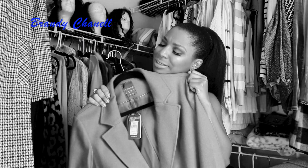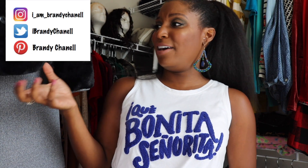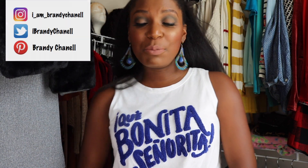It looks so good on this chocolatey skin. Hey guys, what is up? It is Brandi Chanel. And if you are new to my channel, here on this channel we talk about everything from beauty to hair to health to fashion — pretty much all things beauty and lifestyle. So if you haven't already, don't forget to hit that subscribe button and don't forget to hit that notification bell so you can join the notification gang gang. And let's get on to the subject matter at hand.